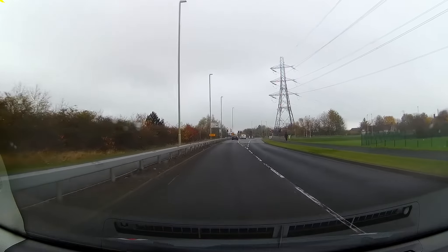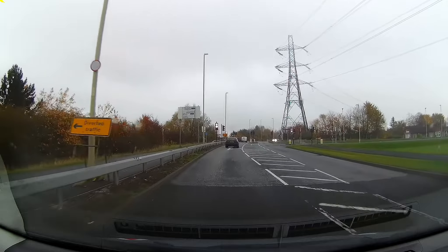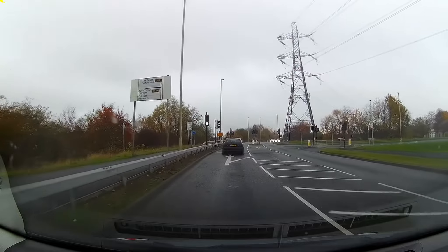Approaching the next junction, we're following the signpost for the south, so that we re-emerge onto the A19.